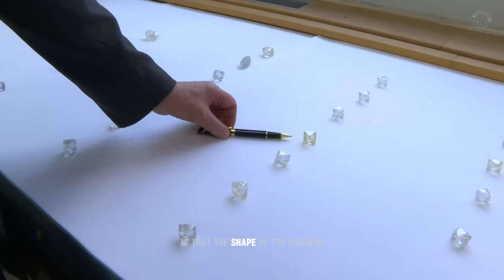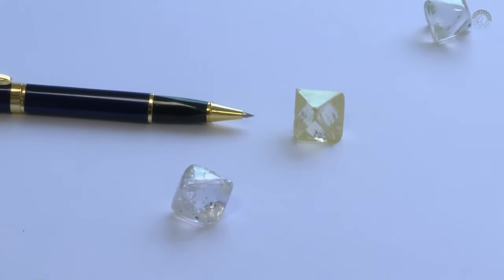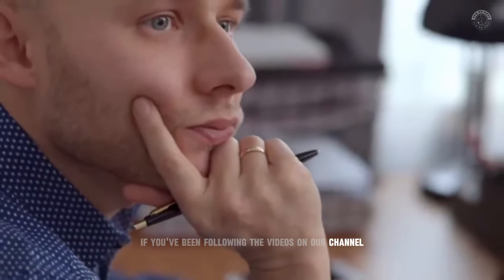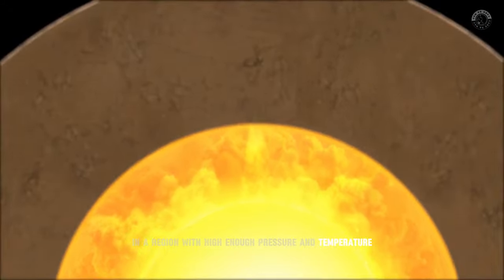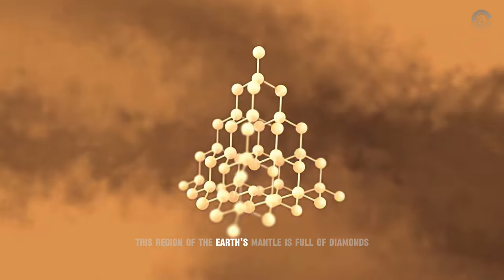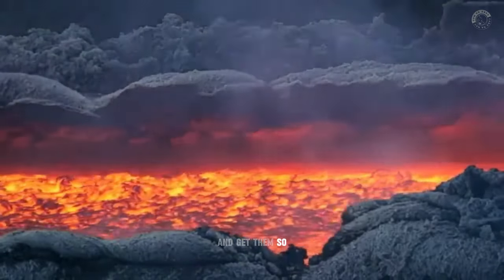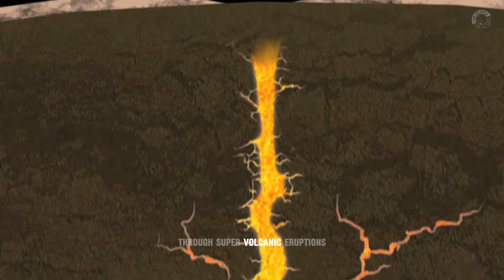The first thing you need to know is that the shape of a diamond in its raw state is directly related to its formation process. A diamond with the right shape can be very valuable because of the use made of the gemstone when it is cut. Diamonds are formed deep in the earth, in a region with high enough pressure and temperature to crystallize the carbon that forms diamonds. This region of the earth's mantle is full of diamonds of all sizes and qualities, but we haven't developed the technology to go down there and get them. So we have to hope that nature brings some of these gems to the surface through super volcanic eruptions.